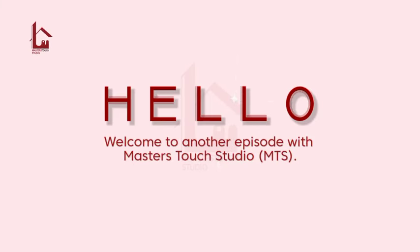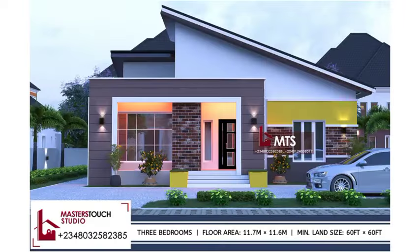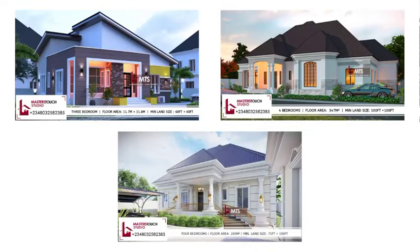Hello, welcome to another episode with Master Star Studio. Today we'll be showing you three different building designs. If you love any of them, call the number you see on your screen.